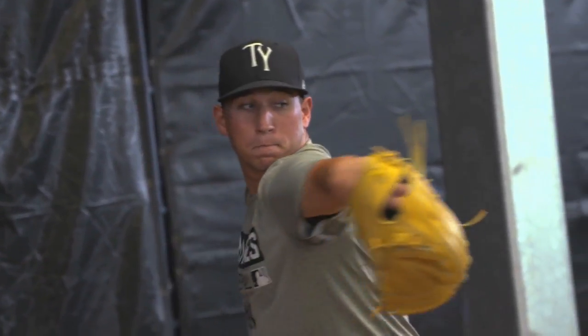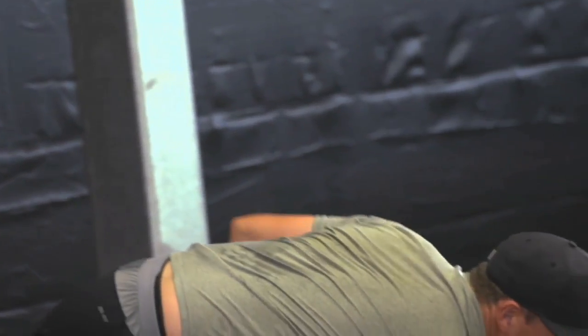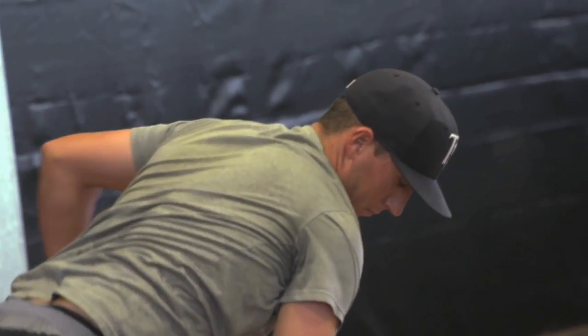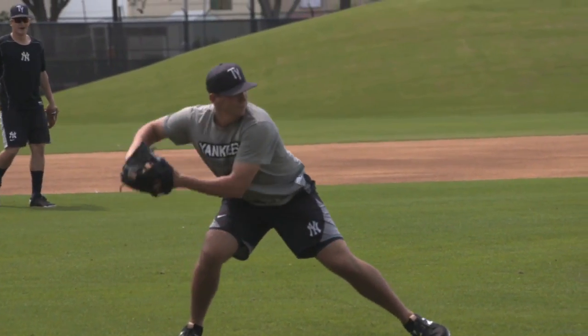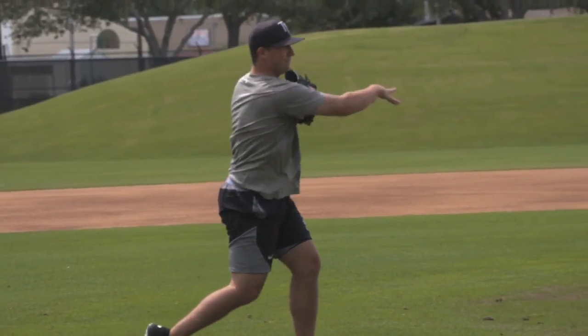I think the biggest difference for him has been using the changeup more, because he didn't really have that in college — just one time through the lineup, he only needed two pitches. But now that he's going through the lineup multiple times, he's got to have that third pitch to keep them off balance. He's developed his breaking ball, he's got a lot more action and better shape, and as the years have progressed, the changeup has come along too.